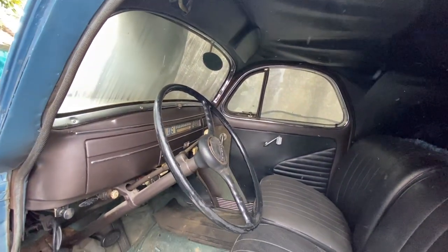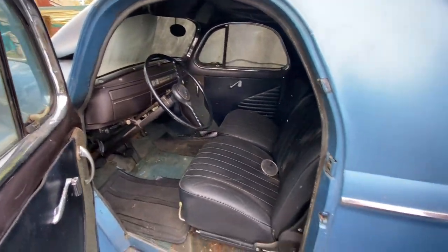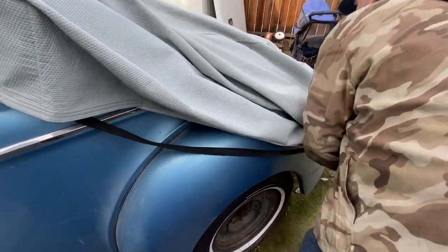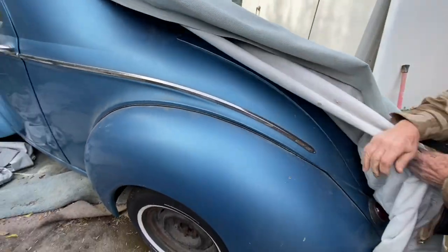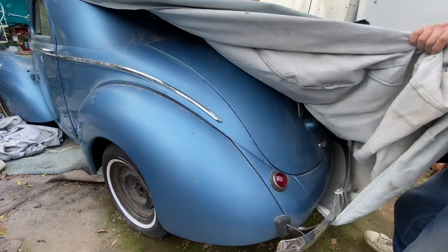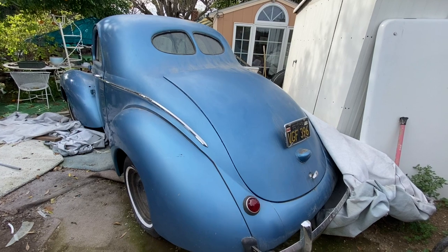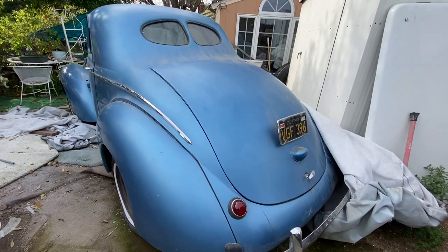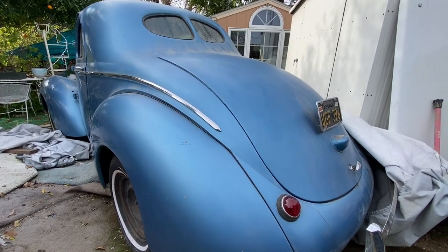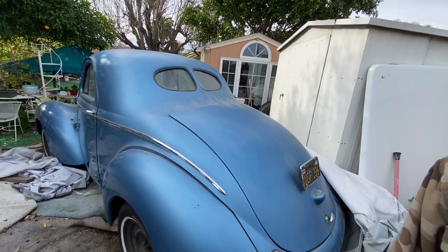I haven't seen one of these in a long time. I had a 1937 — same from the windshield back, but they've got those bug eye headlights. I love the rear end on these. In '37 I married my first wife in Vegas — we drove to Vegas and ran away and got married. My second wife — I ran away and got married in this one, really! I can't get another car to make a movie out of it.